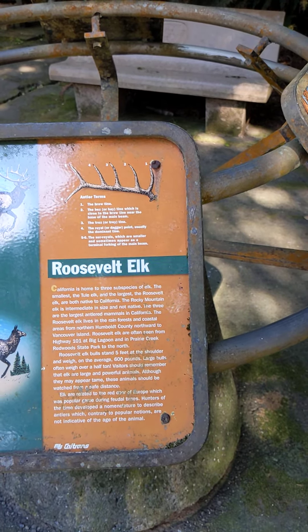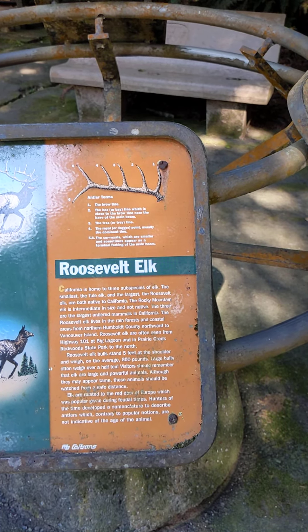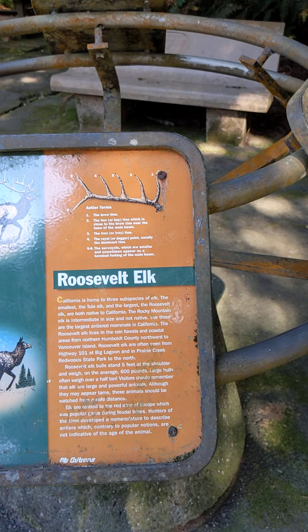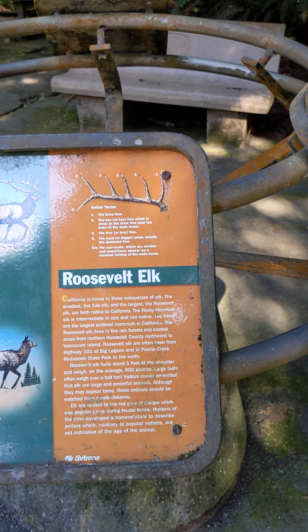Elk are related to the red deer of Europe, which was a popular game during feudal times. Hunters of the time developed a nomenclature to describe antlers, which, contrary to popular notions, are not indicative of the age of the animal.